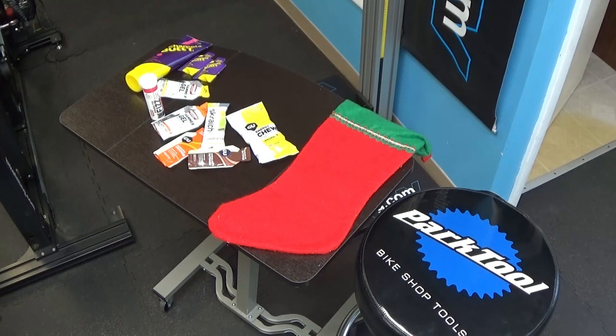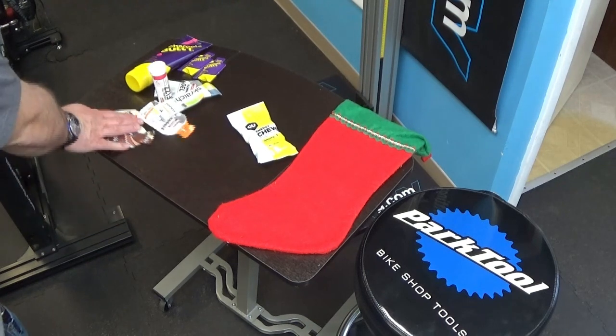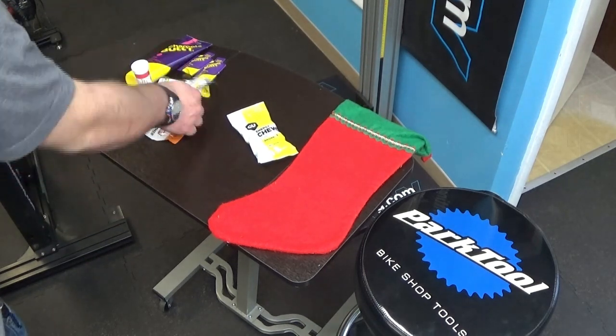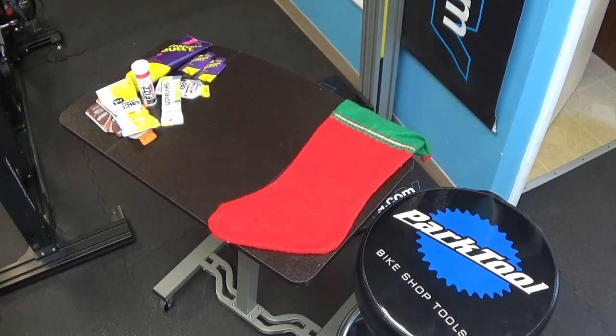You can get them gels, chews, or hammer bars. You can get them water additives too, to help them stay hydrated during their ride — the fizz tabs, the Scratch Lab hydration mixes, anything like that is something that they're going to use up.